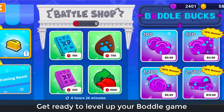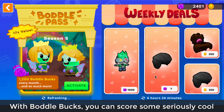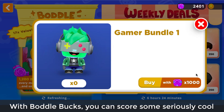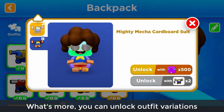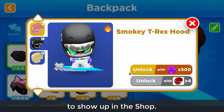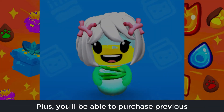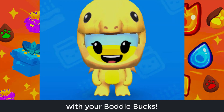Get ready to level up your Boddle game with our brand new currency, Boddle Bucks. With Boddle Bucks, you can score some seriously cool and exclusive outfits. What's more, you can unlock outfit variations without having to wait for your desired look to show up in the shop. Plus, you'll be able to purchase previous Boddle Pass season outfits with your Boddle Bucks.